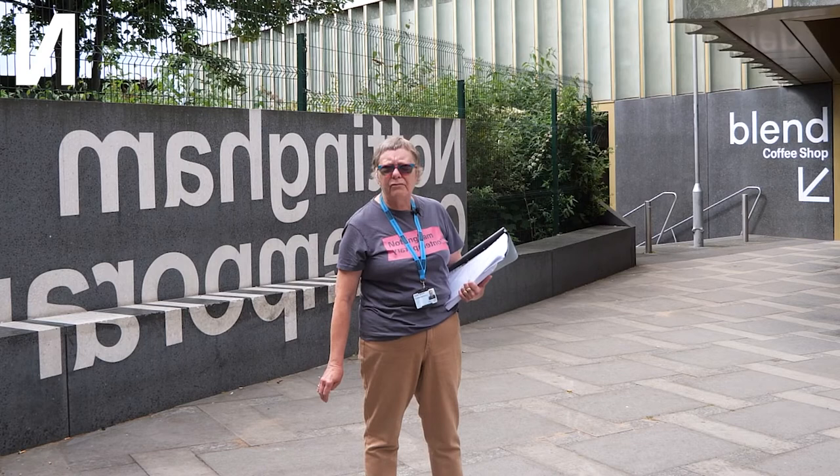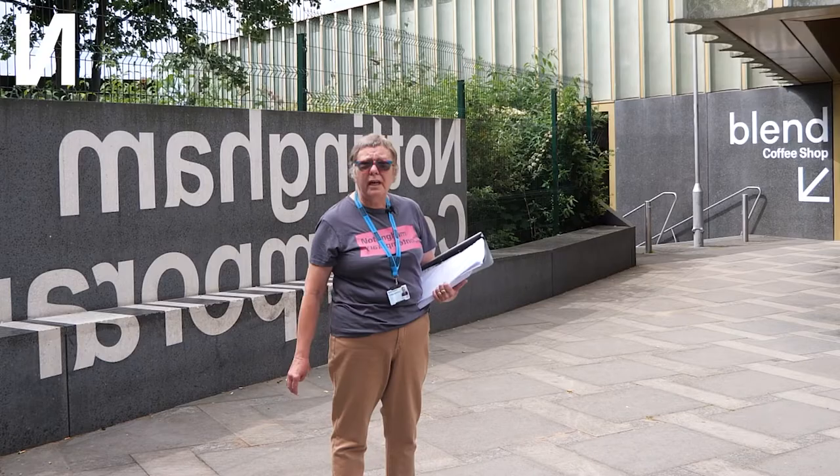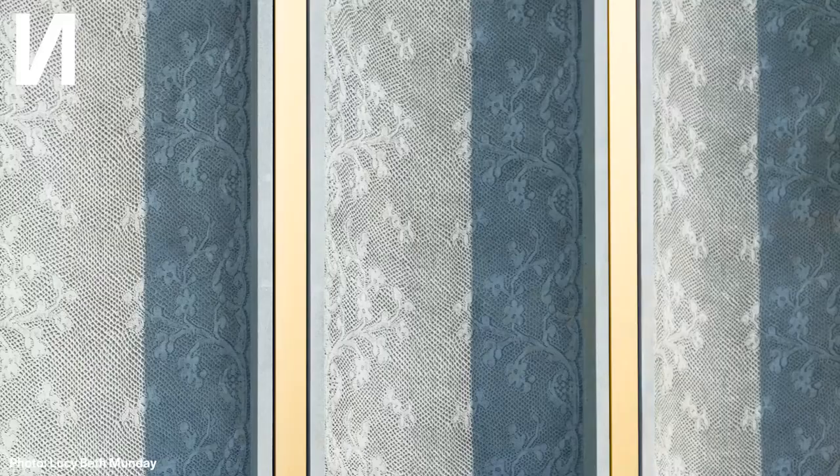Although we talk about it as Nottingham Contemporary Gallery, in fact it's an arts centre really, where on the bottom floor we can have events such as films, conferences, musical events, performance arts, and community activities like weddings and so on. The building is in the lace market area of Nottingham and the architects were quite careful to include elements of Nottingham's history in here.